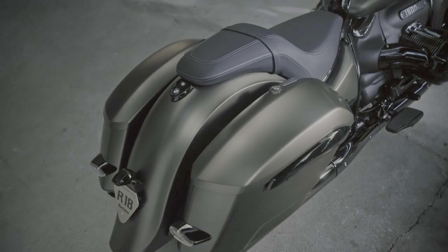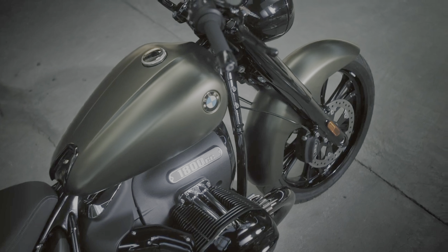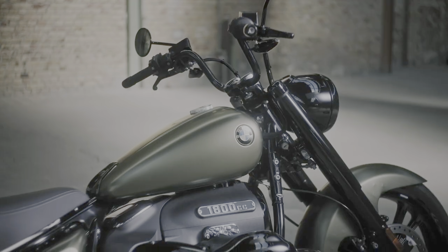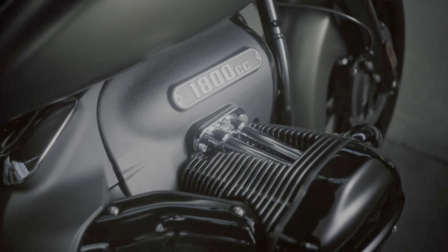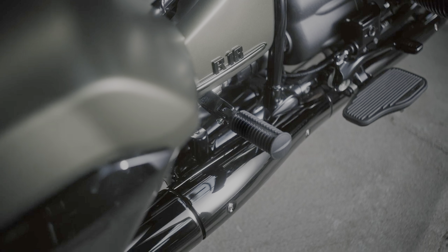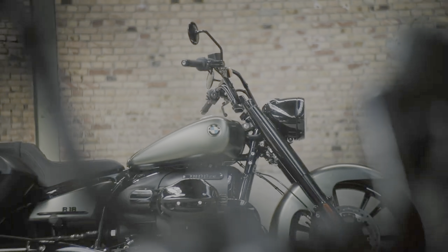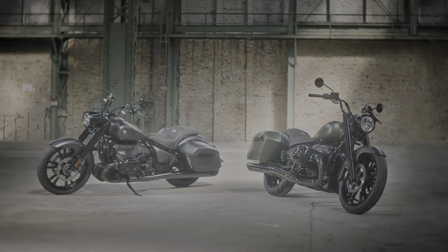Find a straight stretch of road and you'll hit 62 miles per hour from a stop in 5.5 seconds, on your way to a top speed of 111 miles per hour. Available now, the BMW R18 Roctane carries a base price of $18,695 excluding destination, with deliveries starting in the third quarter of 2023.